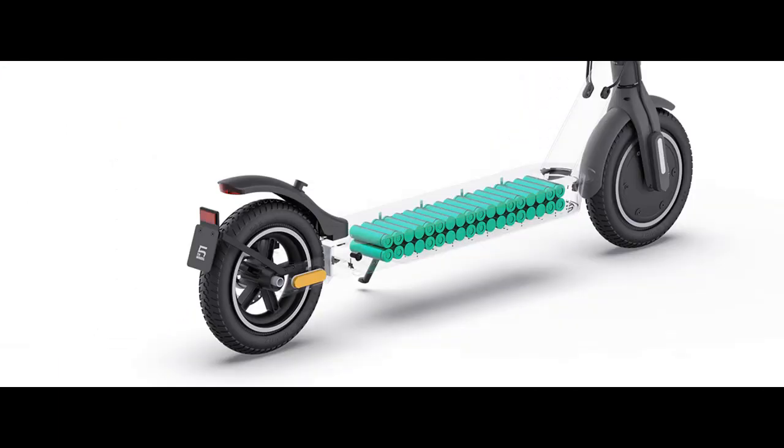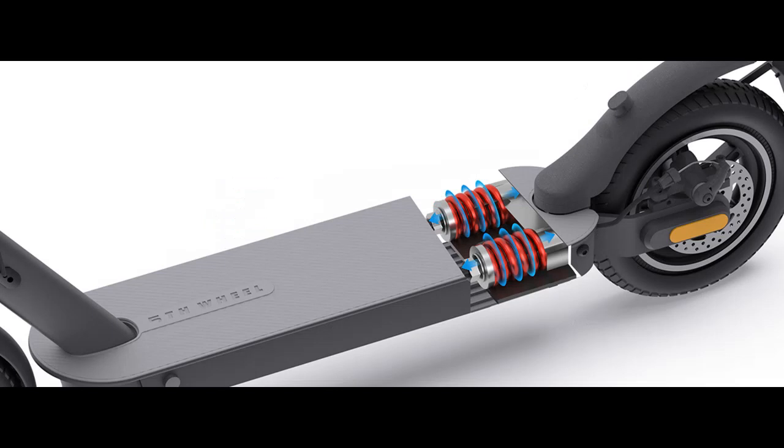Foldable and lightweight: featuring a 3S folding system for maximum portability, this electric scooter has a folded size of 44.5 x 19.1 x 18.1 inches and weighs 32.2 pounds, which is easy to carry and store in your garage or car.